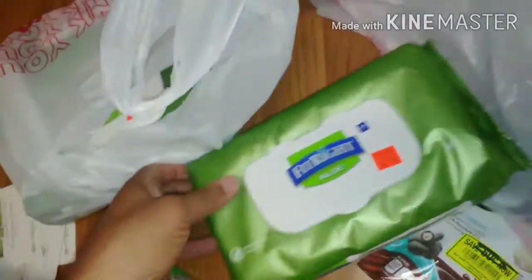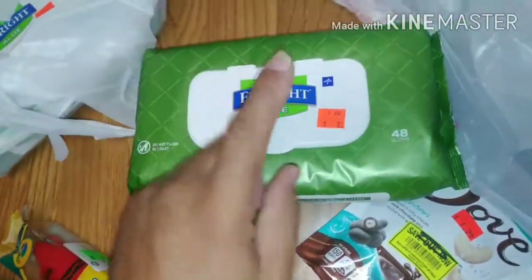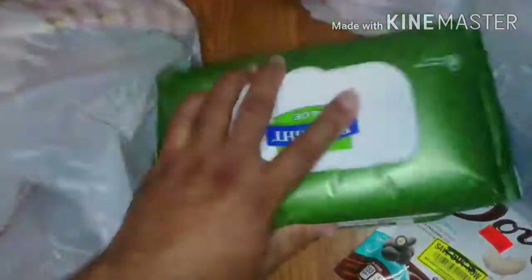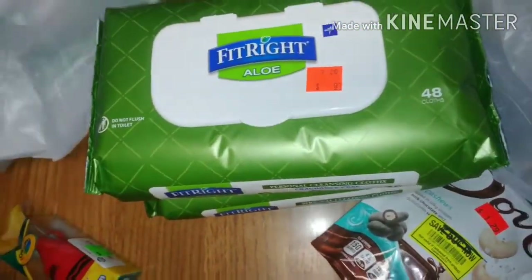This also came from another variety store - aloe-based personal cleansing cloths, like washcloths, for 97 cents. You get a big bag of 48 washcloths for 97 cents. I got three of them, and I also got my wife some little footsies. That's the cop for the day.